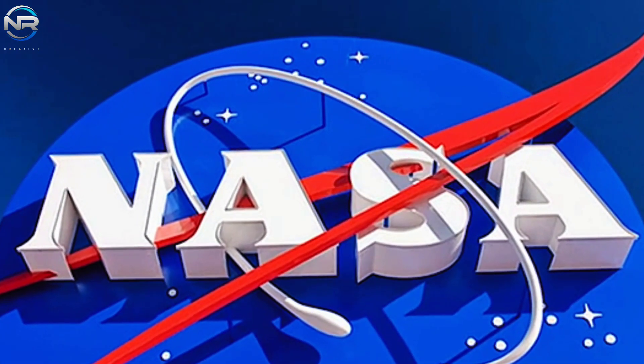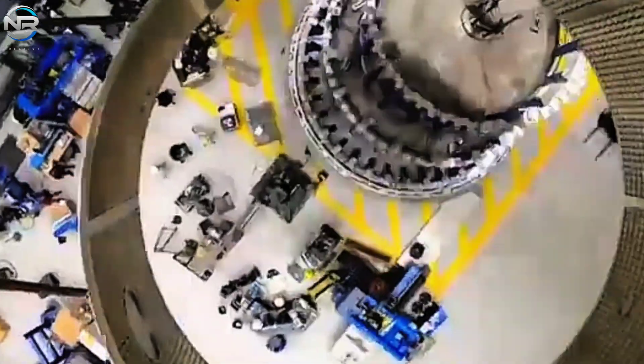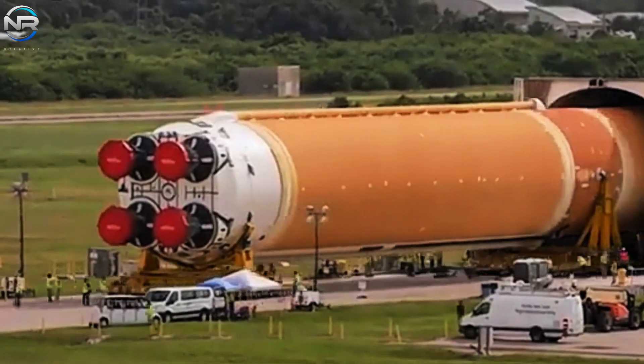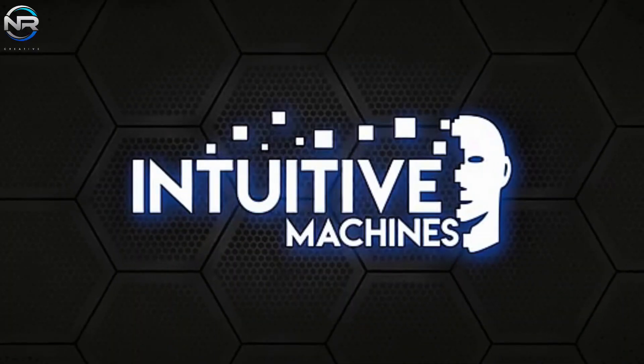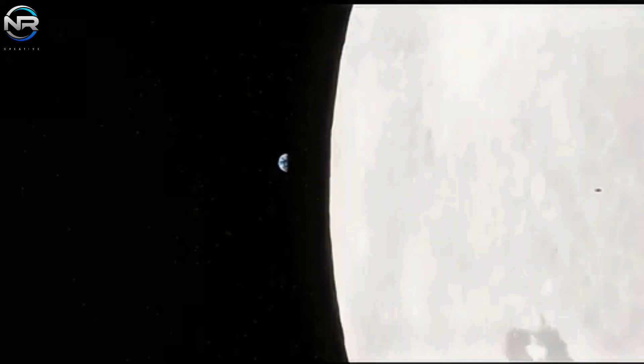NASA's implementation of an affordable, phased roadmap is noteworthy. Artemis is currently hampered by expensive and slow systems, making it critical to explore more efficient approaches. However, such changes should not jeopardize the program's ultimate goal of putting humans on the moon by September 2026.